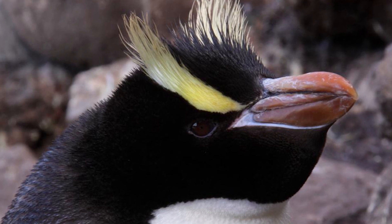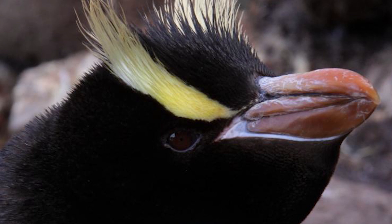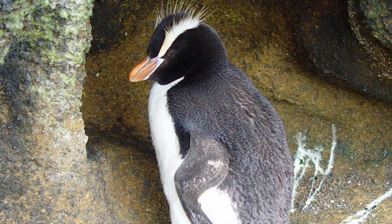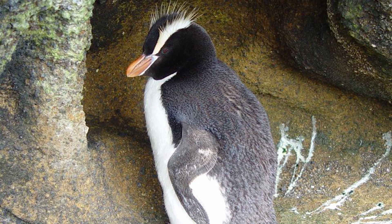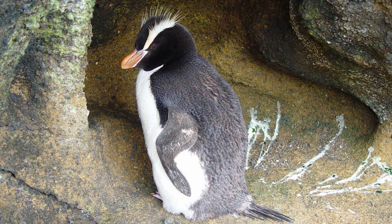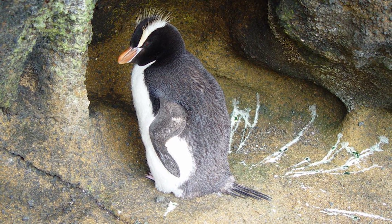Erect Crested Penguins also have a booming braying sound, which is lower pitched than others of their kind, and can be heard at the end of this video. Birds feed on small fish, krill and squid, only coming onto land to breed or moult, and hence are poorly known behaviorally and biologically due to their remote habitats and restrictive permitting required to study them.